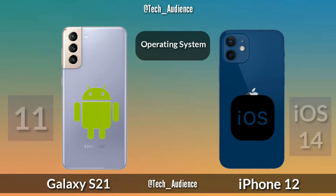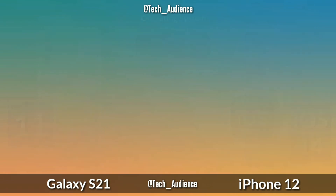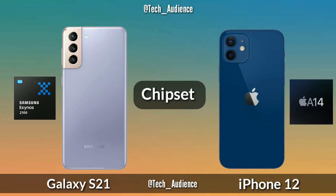Operating system: the Galaxy S21 will run on Android 11 and the iPhone 12 runs on iOS 14. Processor: the Galaxy S21 will have the Exynos 2100 or Snapdragon 888, and the iPhone 12 has the A14 Bionic chip.